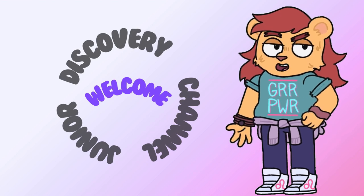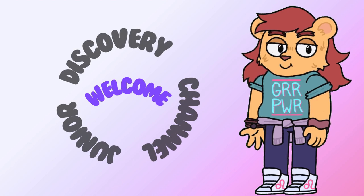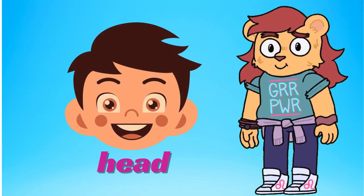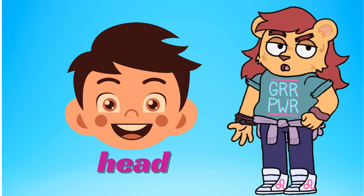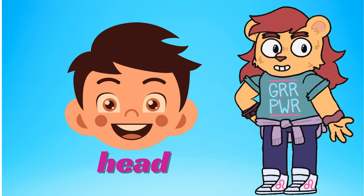Hi friends, welcome to Junior Discovery Channel. Today, we're going to learn about some amazing parts of our body. Are you ready? Let's go. First, head — this is our head. Our head holds our brain, eyes, ears, nose, and mouth. Wow, that's a lot of important stuff in one place.